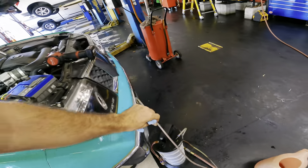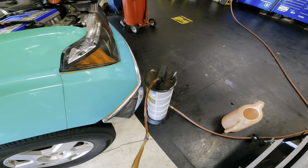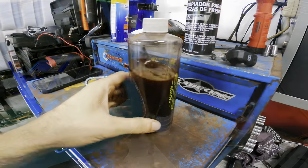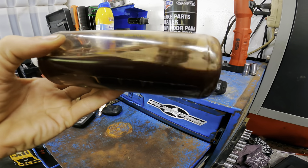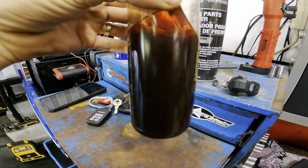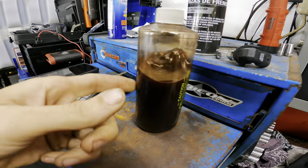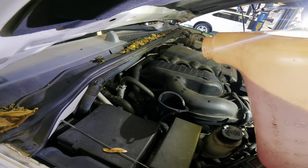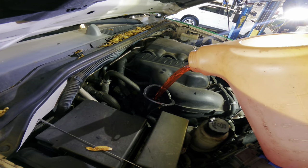There we go. Empty this out using gravity. Just for fun, I've taken a sample of that fluid that I extracted in a clear bottle and it's not looking very good. It's almost got the hue of motor oil. You can still see some red in there, but it's clearly depleted and broken down. Let's do one more refill and then we'll set the level and go for our drive.